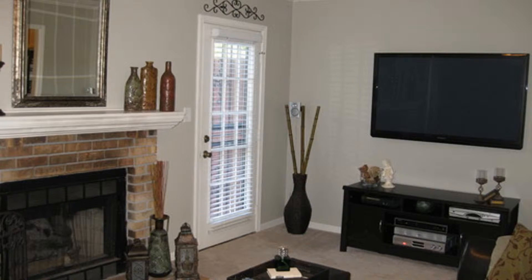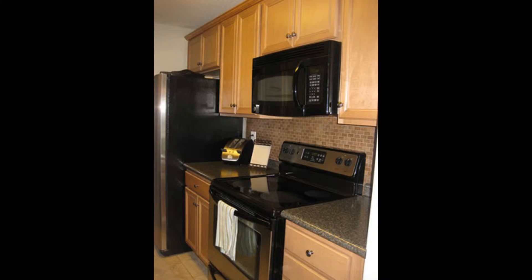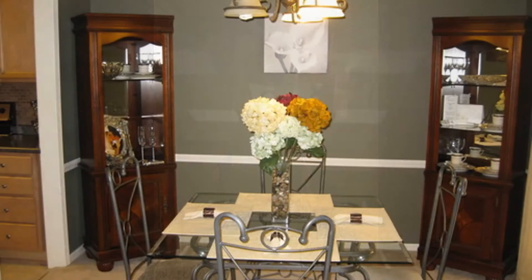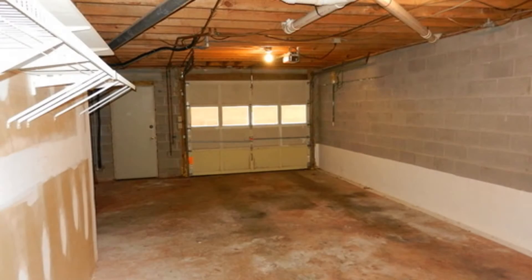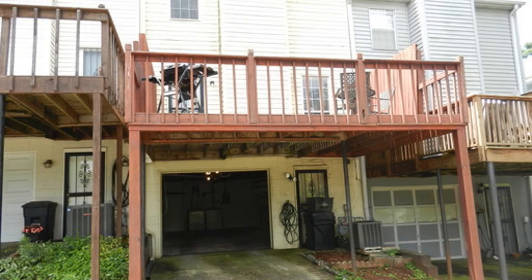The cozy living room has a fireplace to keep you warm during chilly nights. The kitchen offers plenty of cabinets for storage and countertops for workspace. The formal dining area is perfect for all your sumptuous meals. The bedrooms are ample in size with windows for natural light. This townhome also includes garage parking and a nice deck perfect for relaxation or weekend barbecues.